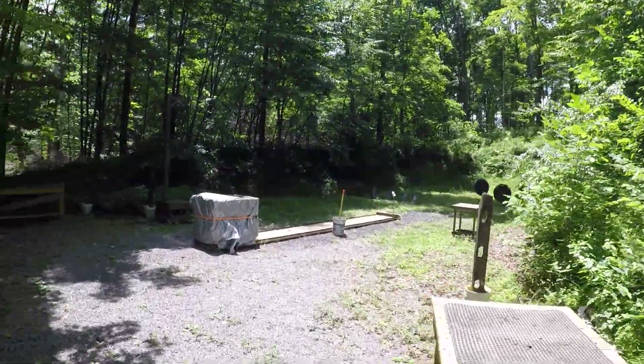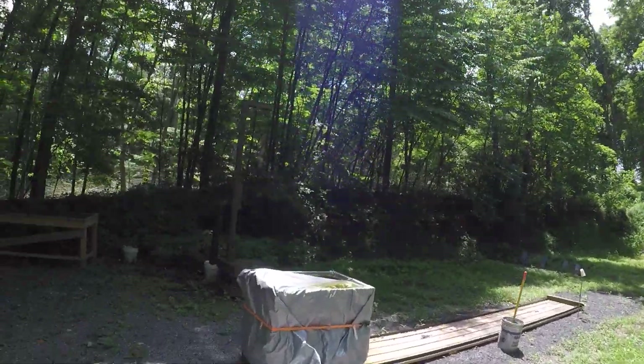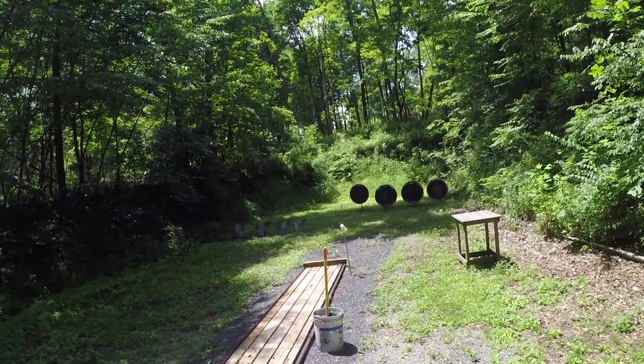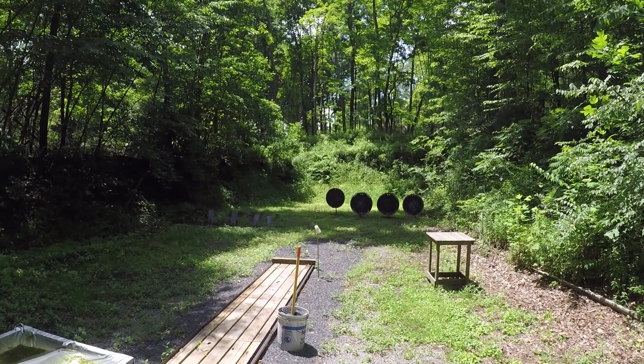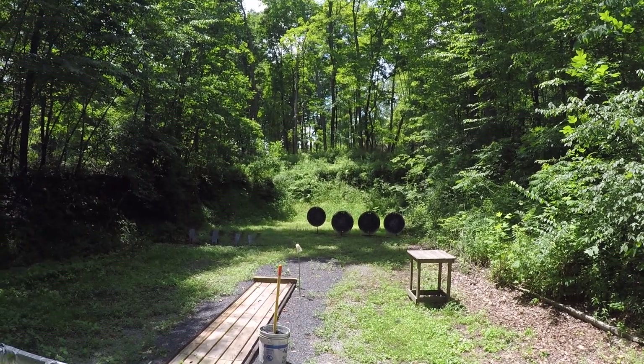This is stage eight, which has recently been redone. We actually have a moving mine cart where you put your long guns in the mine cart. You have to push to the first station, engage the shotgun targets, push to the second marker, engage the rifle targets, and then engage the pistol targets.